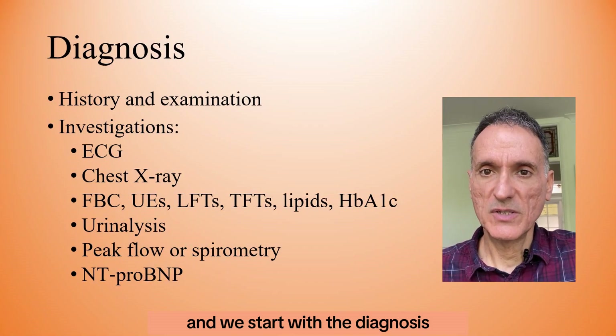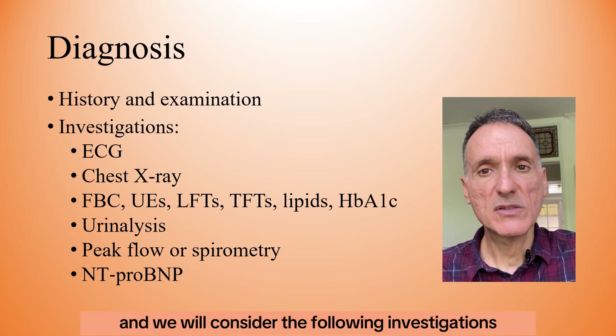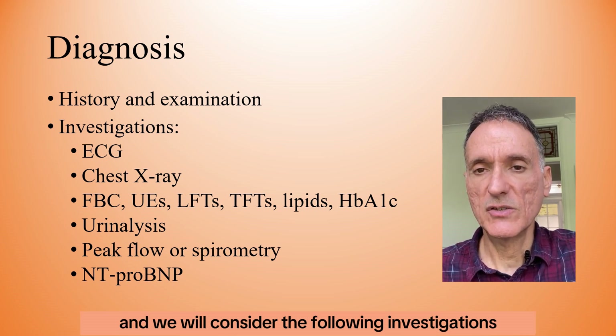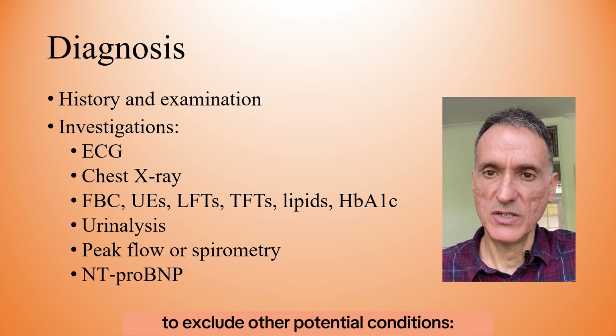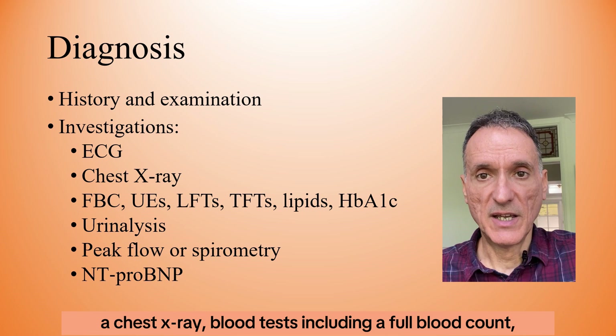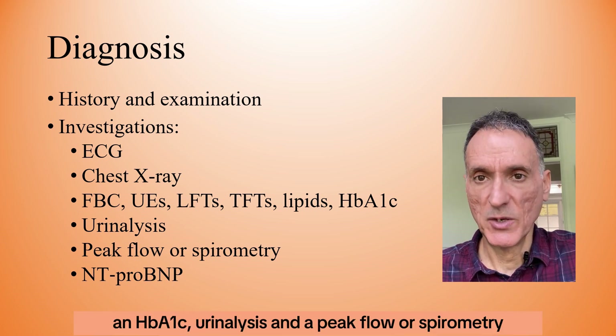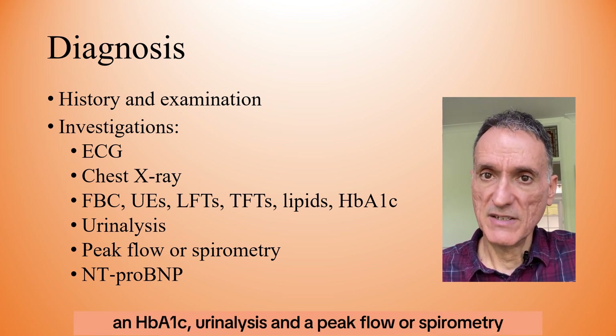As we start with the diagnosis, we will take a detailed history and examination, and we will consider the following investigations to exclude other potential conditions: an ECG, chest X-ray, blood tests including a full blood count, renal, liver and thyroid function tests, a lipid profile and HbA1c, urinalysis, and peak flow or spirometry.